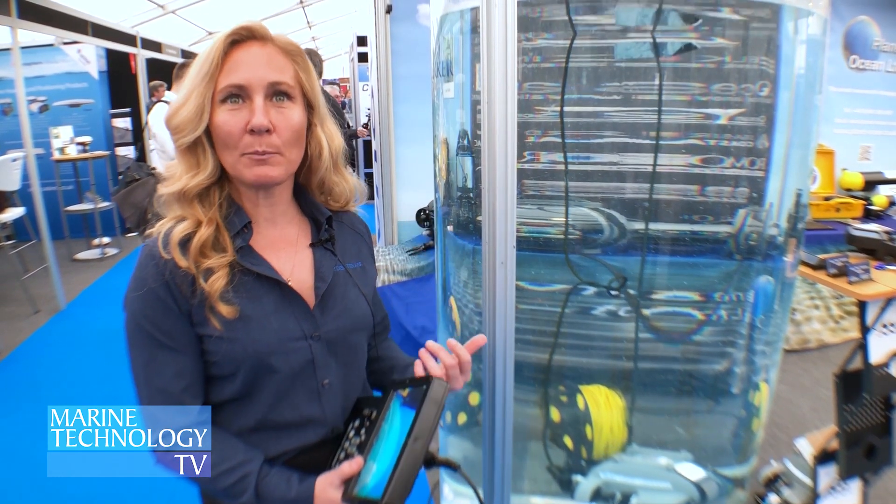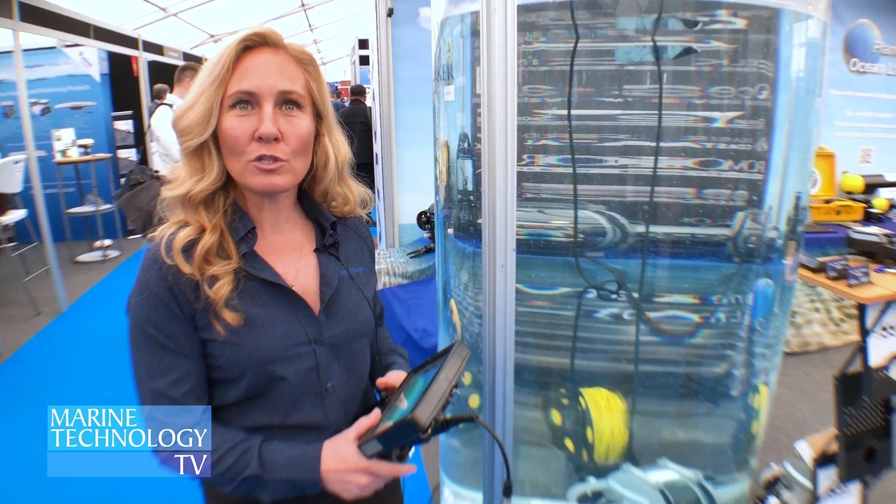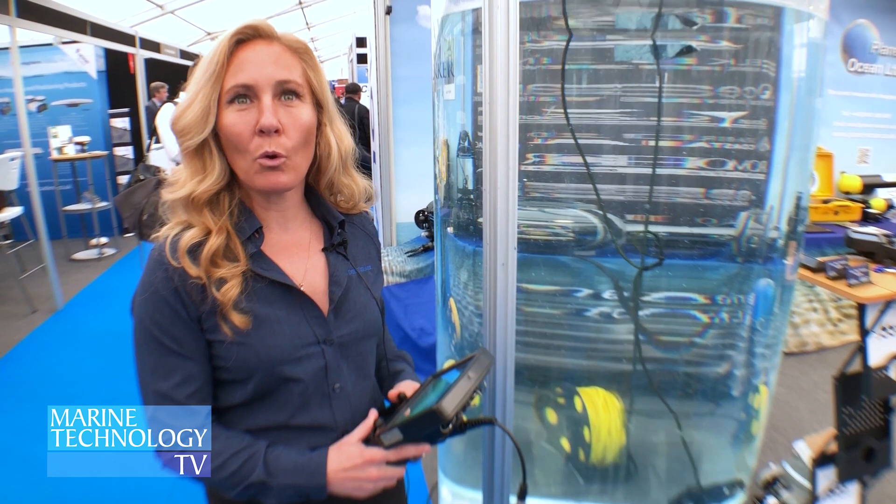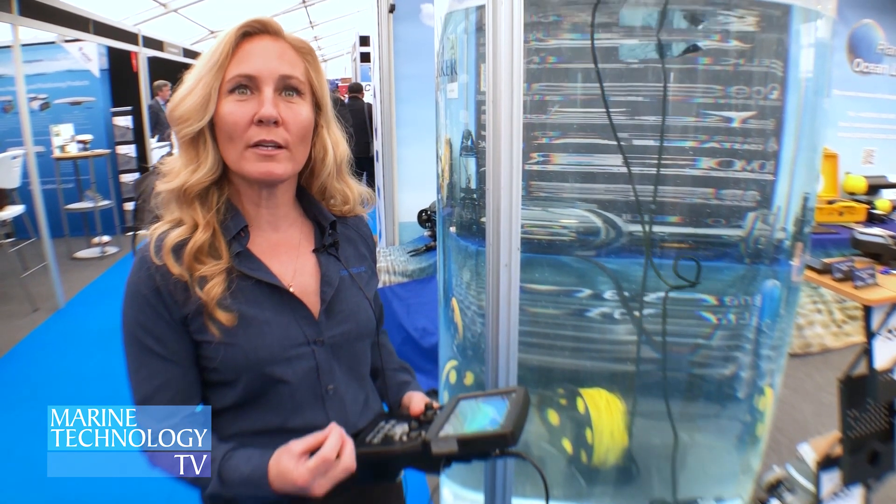We also offer that advanced position holding, so we have a fusion of three accelerometers inside of the DTG3 that allow you to hold position and really get great visual and sonar images.